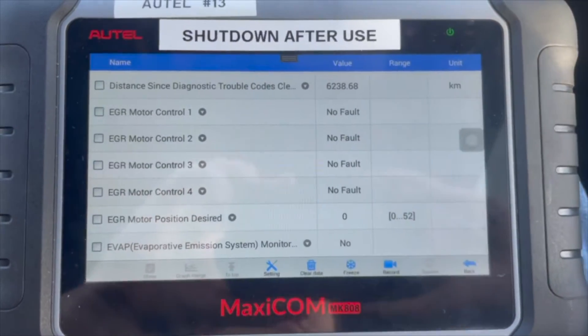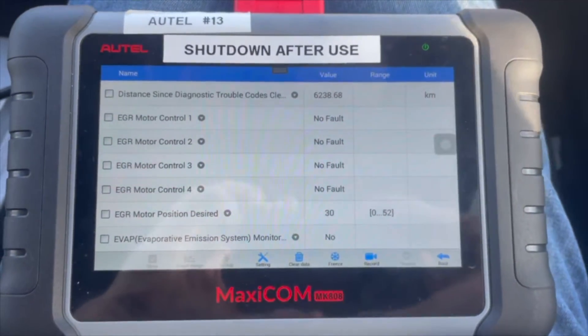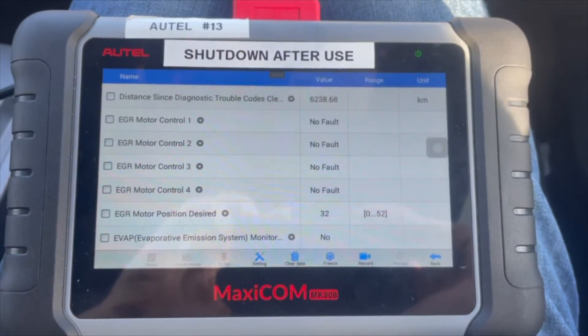Here you can see as Joe accelerates, the EGR valve does not open. However, as soon as he gets to a constant speed and constant RPM, the EGR valve starts to open.